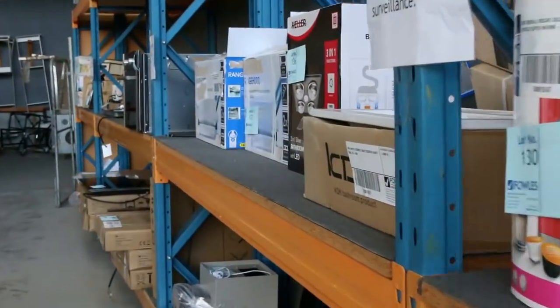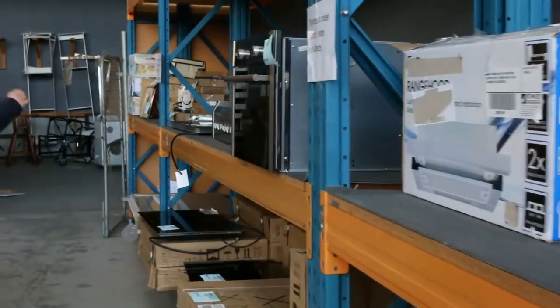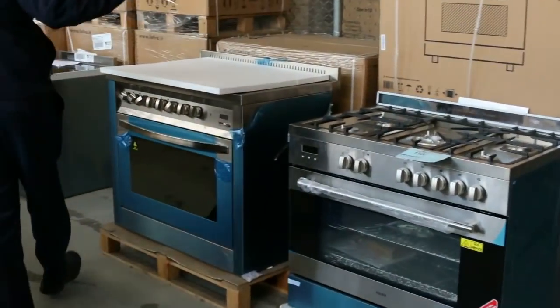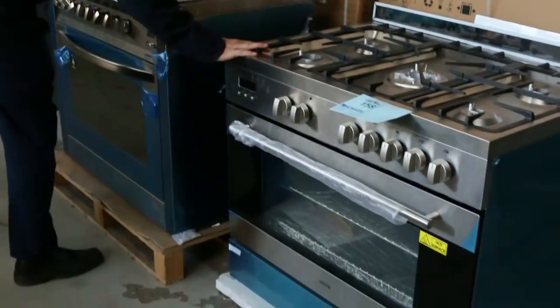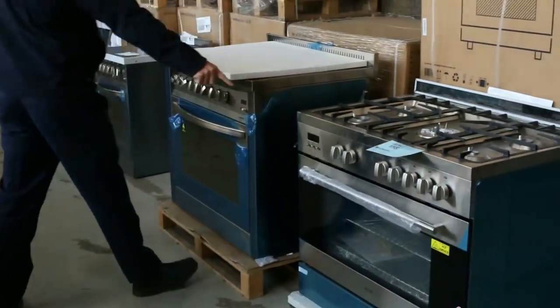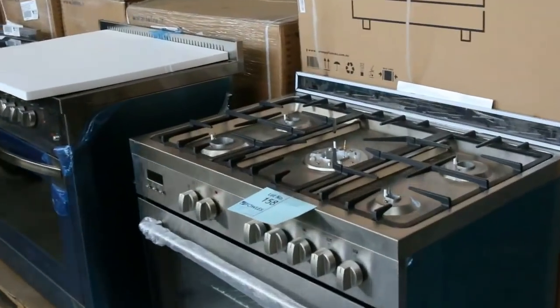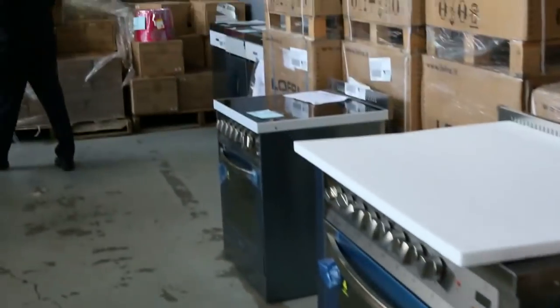Microwave ovens, built-in ovens, cooktops, induction cooktops — a really good offering there along that wall. Down through here we've got freestanding cookers. I think we've got about 15 of those left, around $1,000 each — gas at the top, electric underneath. Really nice units.